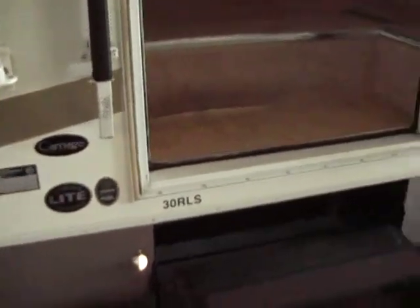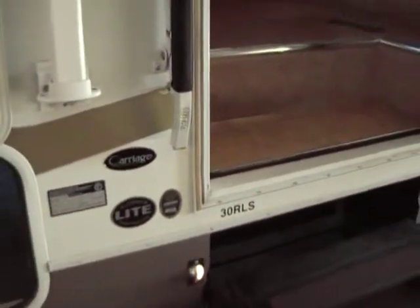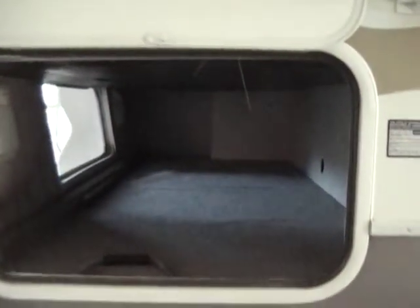Here's your 30RLS Carriage, full aluminum construction. Here's your pass-through storage in the back — a ton of storage.